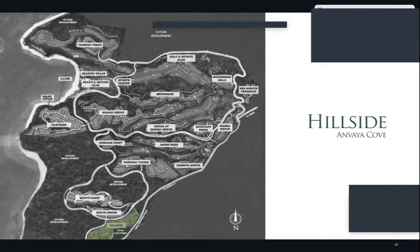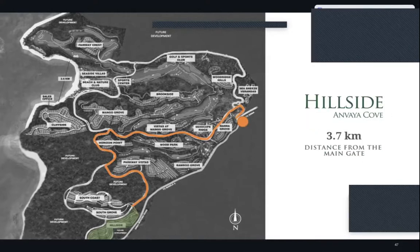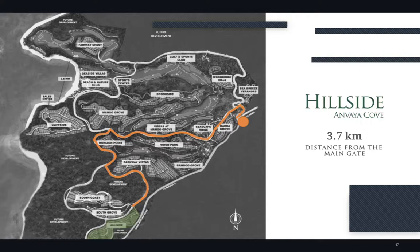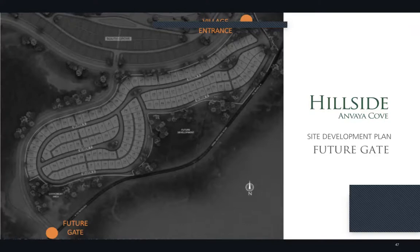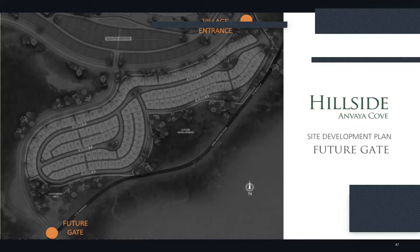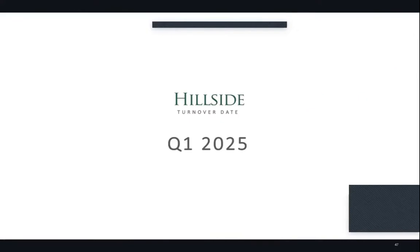From the main gate, Hillside is 3.7 kilometers away — roughly a five-minute drive. In the future, there are also plans for an estate gate connecting to SBMA Morong Road that will be accessible to Hillside and developments in the south, so residents won't have to drive the full three kilometers to get to their village.